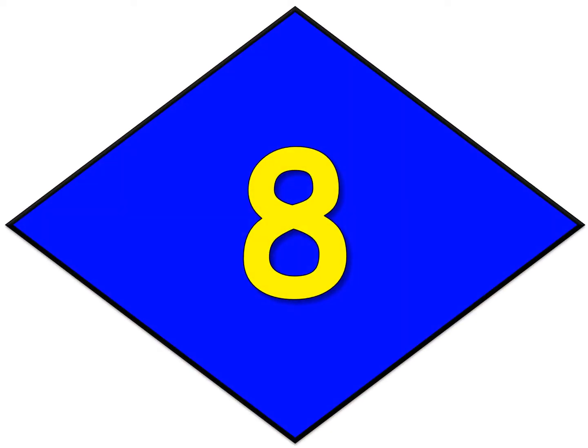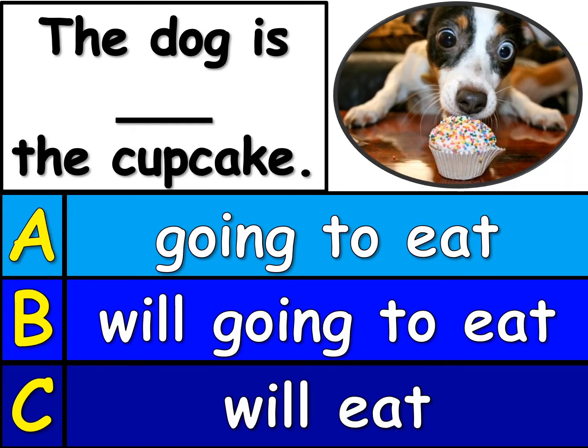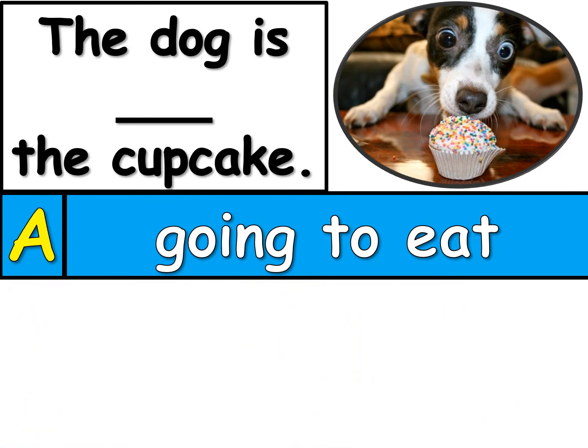Here's number 8. What do you think is going to happen? Look carefully at the sentence at the top and then tell me A, B, or C. The right one is A. The dog is going to eat the cupcake. We can't use will with is when we're talking about the future tense. It's just is and then going to, then the verb. The dog is going to eat the cupcake.